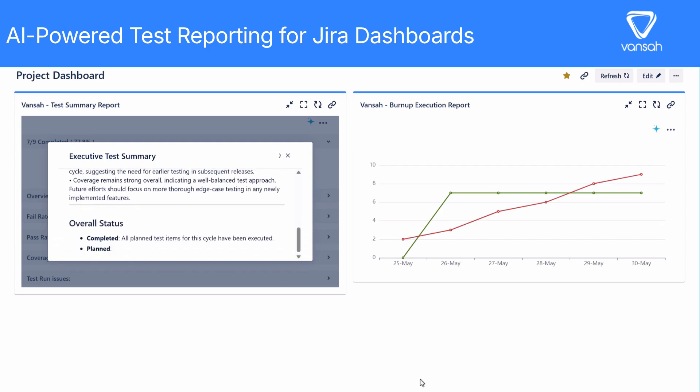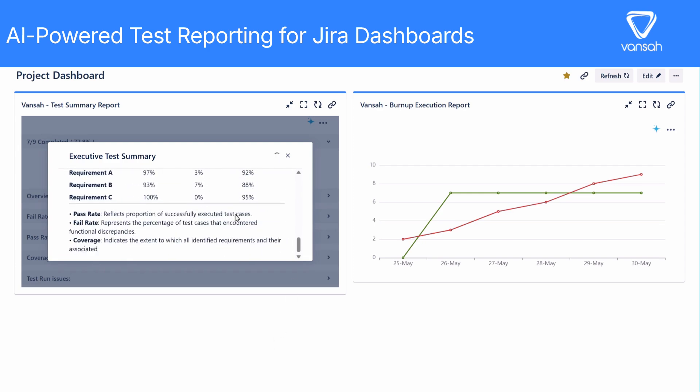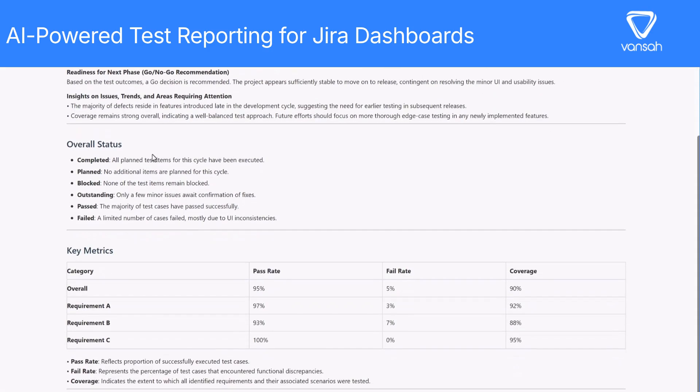No more hours lost in spreadsheets, drilling into gadgets, or endless team huddles. With Vansa Intelligence AI, you get deep, instant insights right inside your JIRA dashboards.